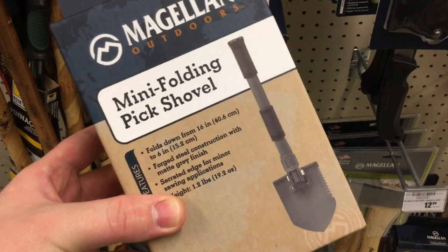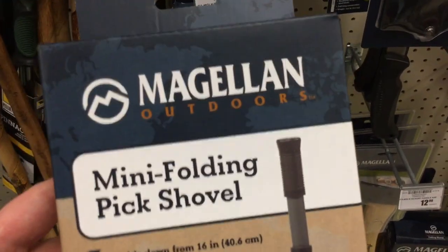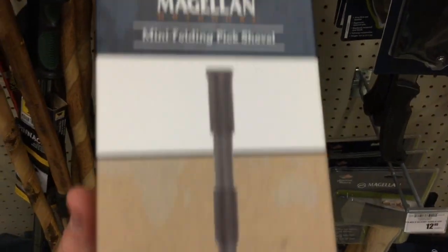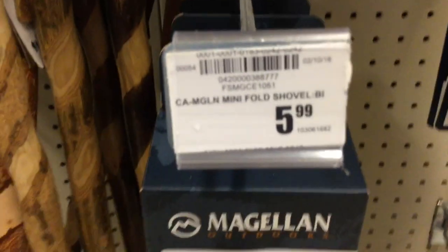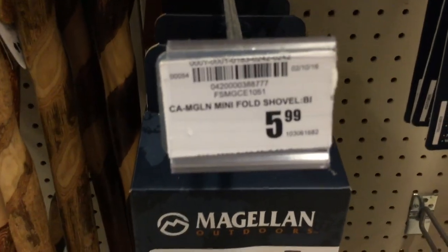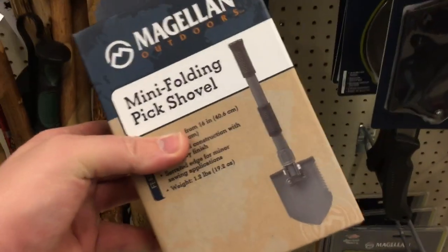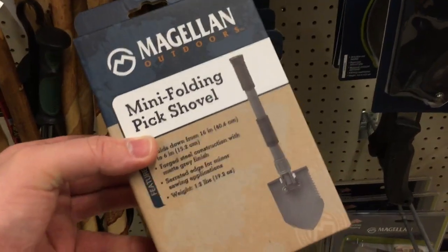Next, this is something that truly makes me happy — the mini folding shovel by Magellan Outdoors. It's pretty cool, very similar to the folding one that I showed off, I like this a lot. But what makes me the most happy is the price: $5.99 — nearly half the price of the one I saw at Walmart, which is freaking incredible. Really nice compact kit; I'm definitely going to be picking this up in the future.